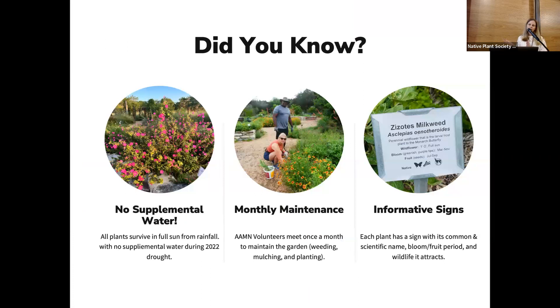Just a few cool facts about the garden. One thing that's really neat is that we really do not water any of the plants. When we first put them in the ground, we might throw a bucket of water on them to get them started, but after that they're on their own. These plants are all in full sun in the hot Texas heat, and they're thriving.